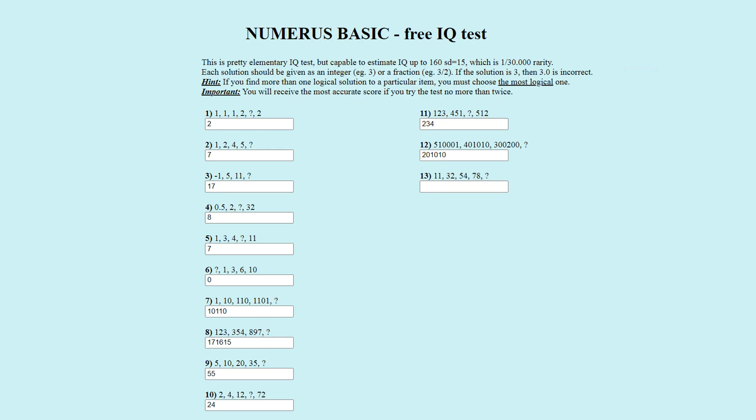Puzzle number thirteen. The number sequence is eleven, thirty-two, fifty-four, seventy-eight, question mark. The officially correct answer is nine hundred and sixteen. The pattern combines two sequences: the odd numbers (one, three, five, seven, nine…) and the powers of two (one, two, four, eight, sixteen, thirty-two…). The first number is one–one or eleven, the second is three–two or thirty-two, the third is five–four or fifty-four, the fourth is seven–eight or seventy-eight, and the fifth is nine–sixteen or nine hundred and sixteen. Correct.